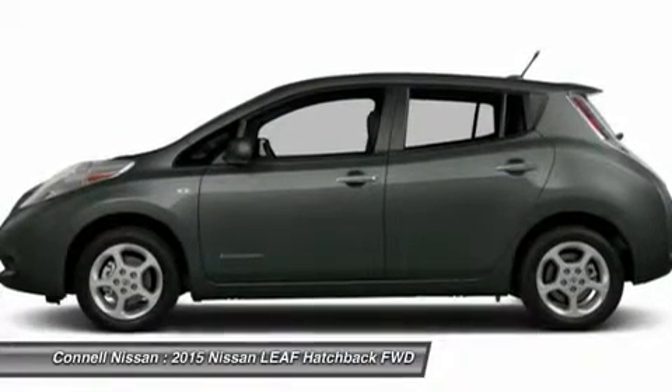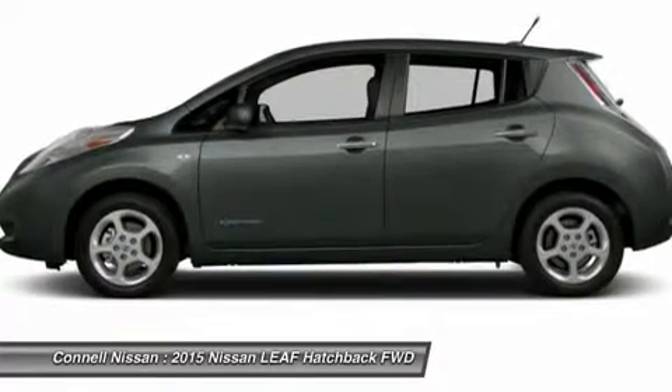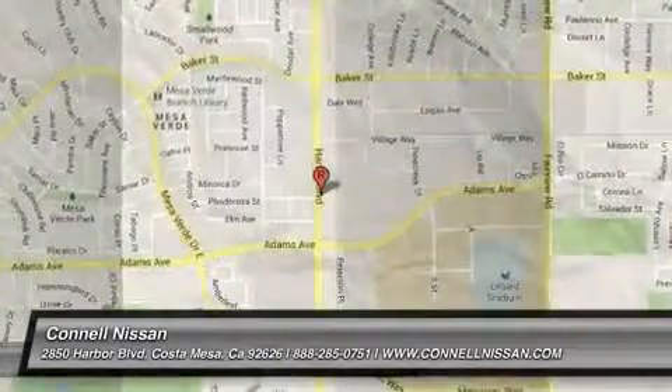All prices are net of factory incentives and exclude leases. California residents only. Kyle Nissan is the number one GT-R dealer in the USA, as reported by Nissan total GT-R sales from 2009 to 2013.